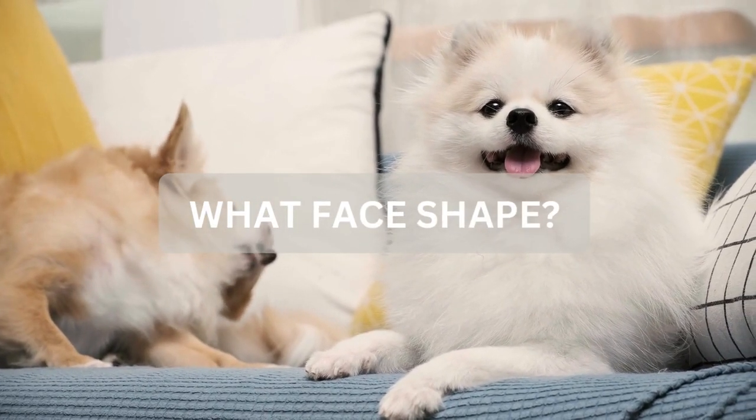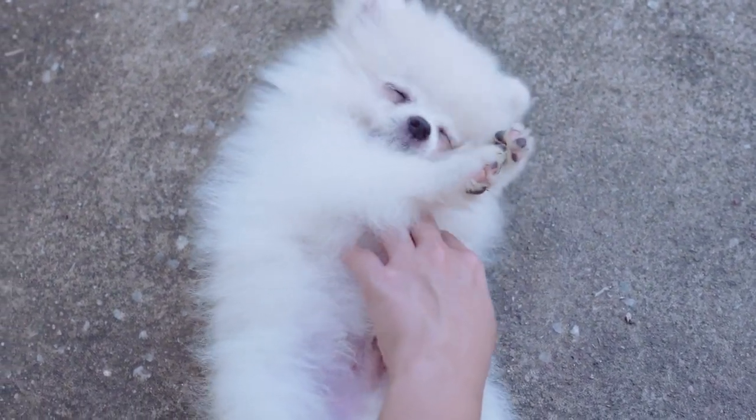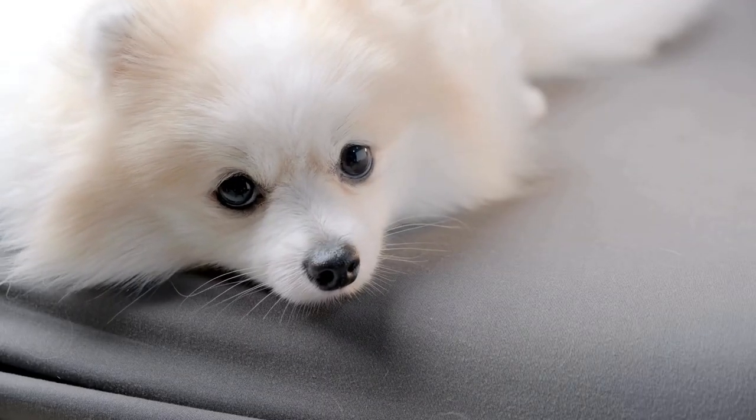So what face shape should a Pomeranian have? A Pomeranian should have a face structure that fits within the breed standard, with a muzzle that is one-third to two-thirds of its skull.